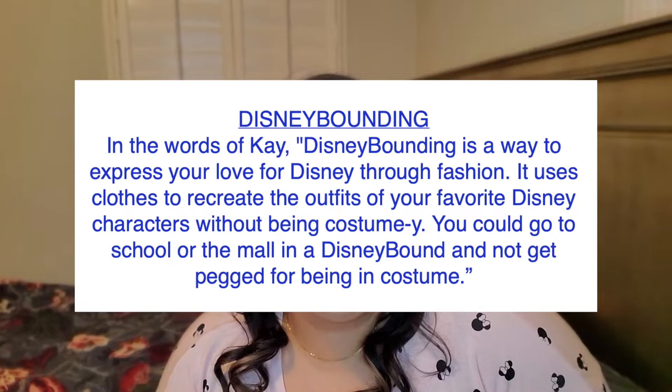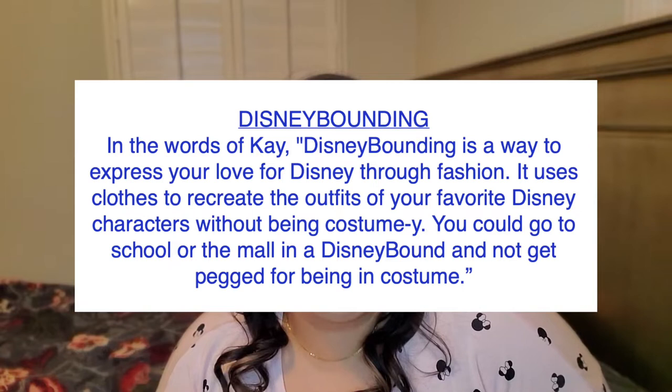I thought a fun way to bring some excitement to your work week would be to Disney bound. Disney bounding is something that's actually been going on for years, but it wasn't really coined until 2011 by a lady called Leslie Kay, who started a Tumblr blog and described what Disney bounding was.